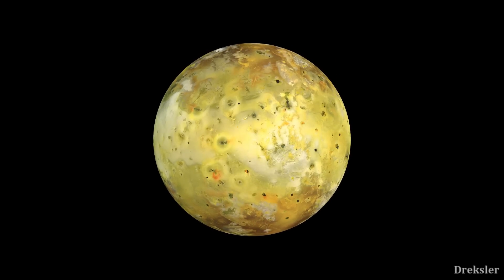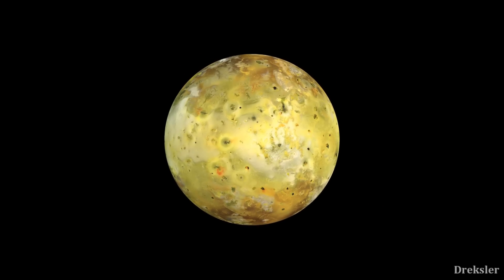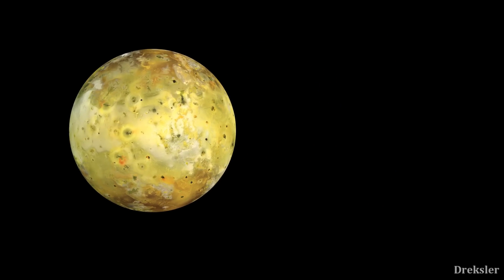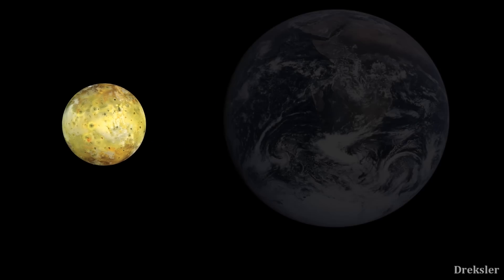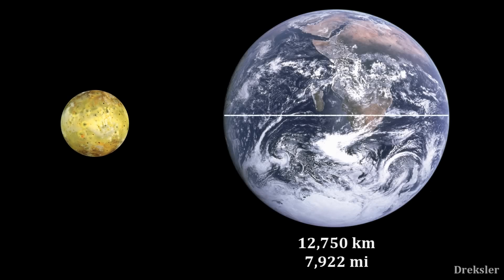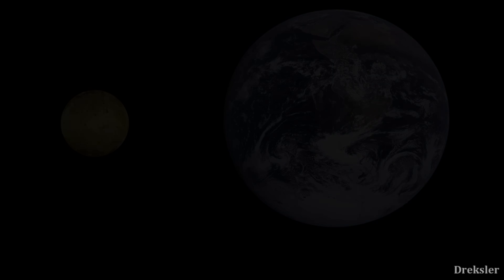Io is the third largest moon of Jupiter and fourth largest in the solar system. It has a diameter of 3,600 kilometers, which is around 150 kilometers more than the diameter of our Moon. Earth's diameter is 12,750 kilometers, which is 3.5 times the length of Io's diameter. Considering the number of spherical moons in the solar system, being the fourth largest is pretty good.